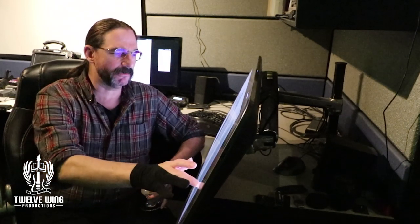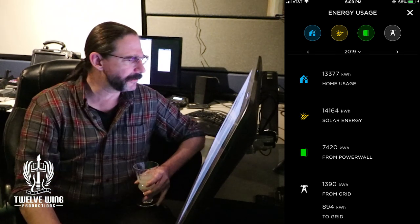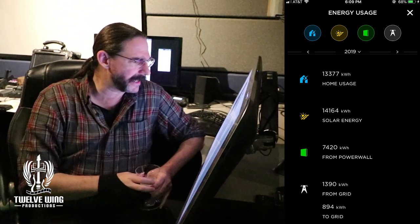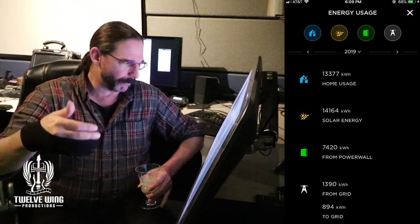Welcome back to the studio and our first video in our system in-depth series — the year-long Energy Sovereignty Project. Let's get right into this. 496 kilowatt hours — that is how much power we had to pay for at the end of this year's operation, less than half a month's worth of power. In total, the system used 13,377 kilowatt hours, an average of 1,114 kilowatt hours per month or 37 kilowatt hours per day. In short, we nailed it.